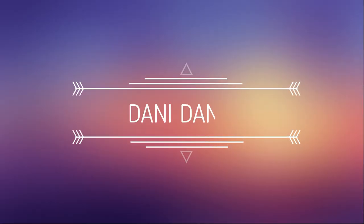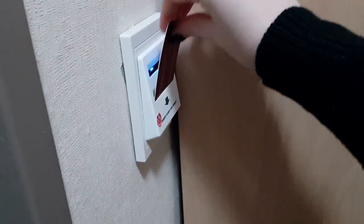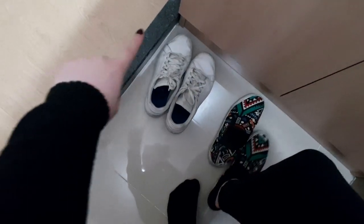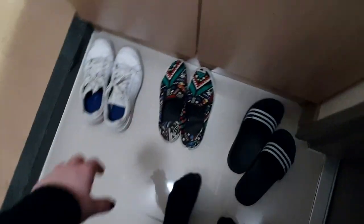We are in the hallway and you have this card here — you just put it and the door unlocks, so no need for a key. When you come inside you see a lot of shoes because me and my roommate have a lot of shoes. Korean homes all have this area where you leave your shoes, so I'm just going to put my slippers on that I bought for like three dollars.